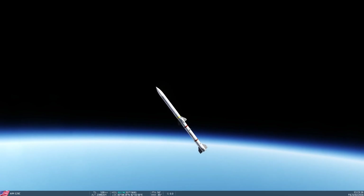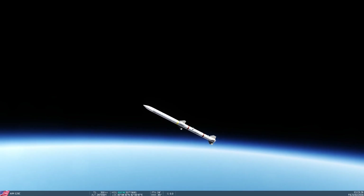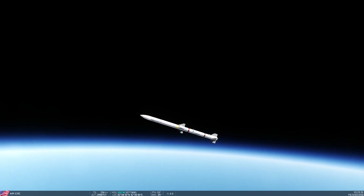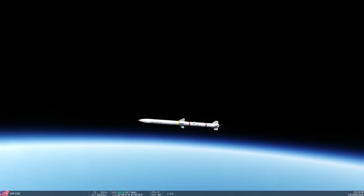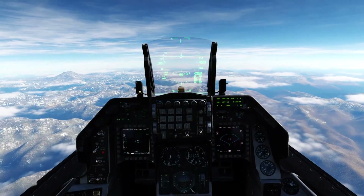It's not supersonic anymore. 242,000 — it's not gonna go any higher than this. 245 — yes, 250,000 — and then it's gonna start going down. That's as high as it got: 252,000 feet.